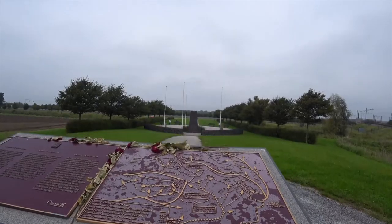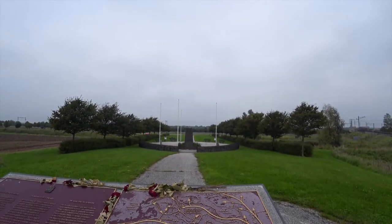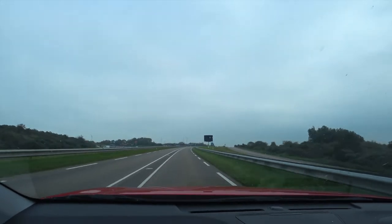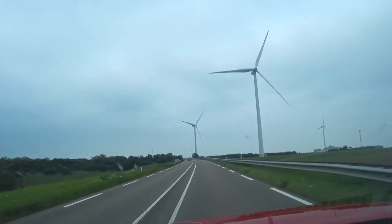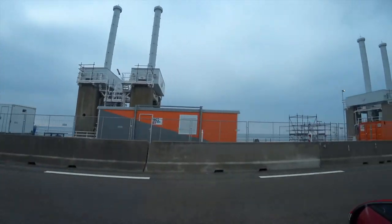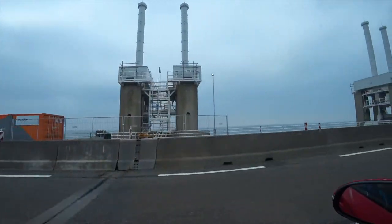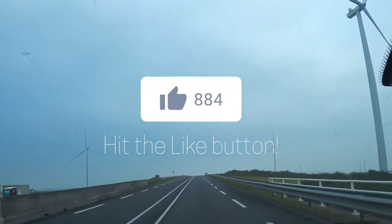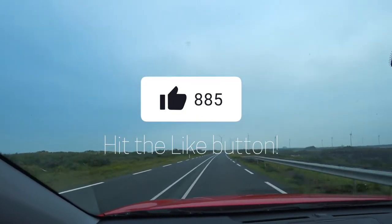There is a lot more to see in this area connected with the campaign in 1944. However, our time was short — we had a ferry that we could not miss, so it's time to head up the coast. If this video is proving helpful in planning your own visit, I'd appreciate it if you'd hit the like button to help me grow the channel.